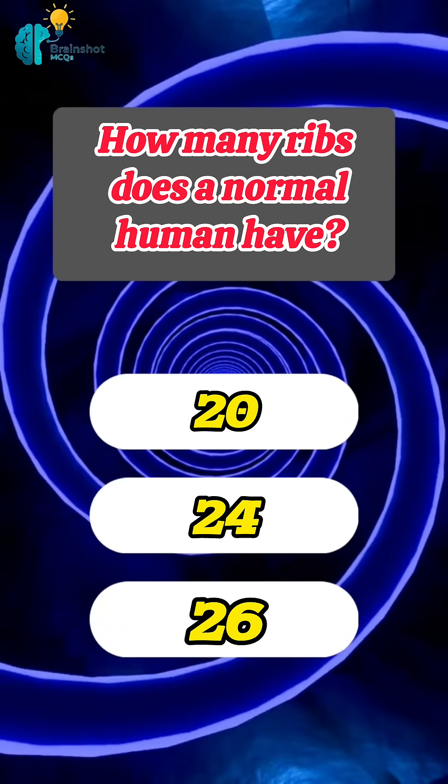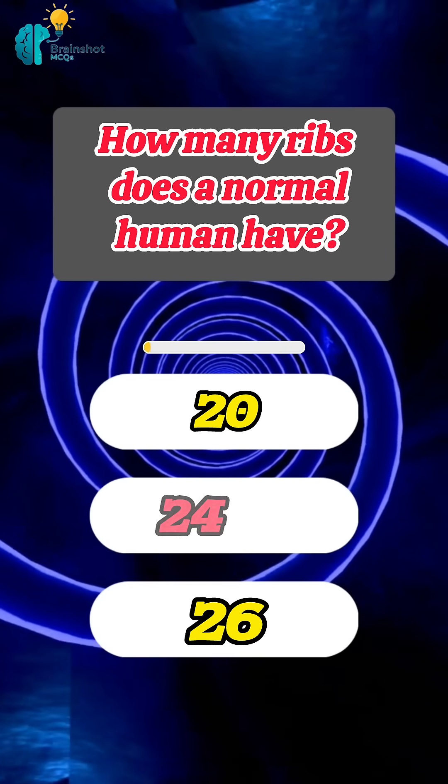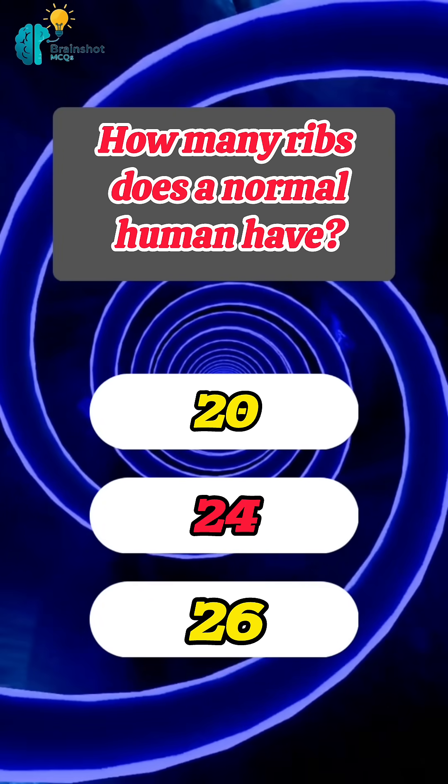How many ribs does a normal human have? Correct answer: 24.